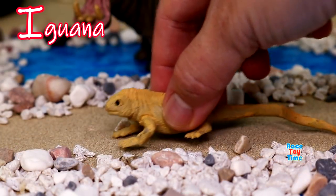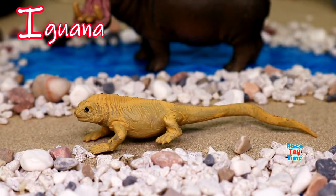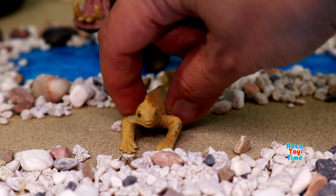I for iguana. They are great swimmers and they like to hang out in trees.